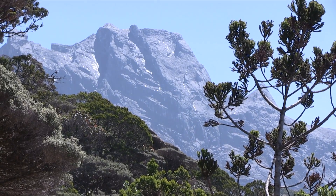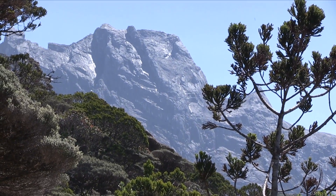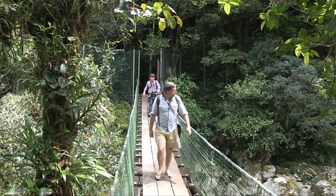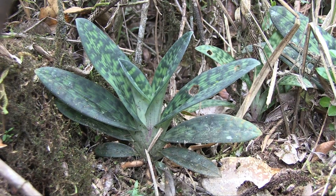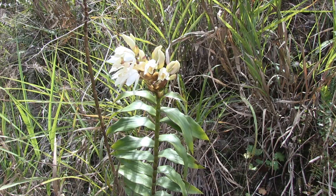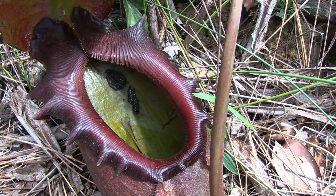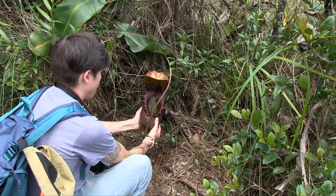Our next stop is a well-managed landslide habitat in the shadow of Mount Kinabalu. This area is home to a different range of orchid species growing in mountain scrub vegetation. It's also home to one of the biggest carnivorous pitcher plants in the world — a plant that can trap animals as big as rats.